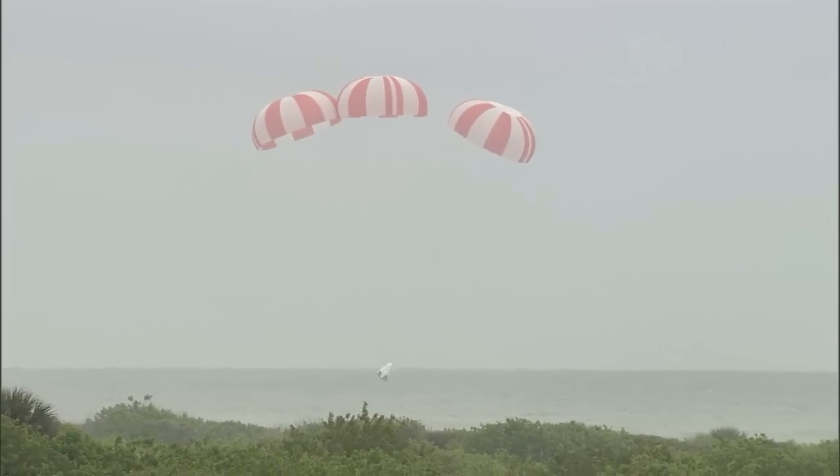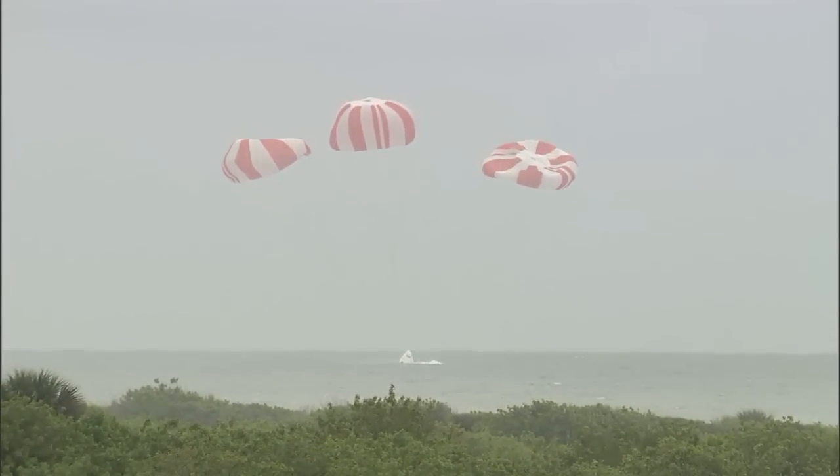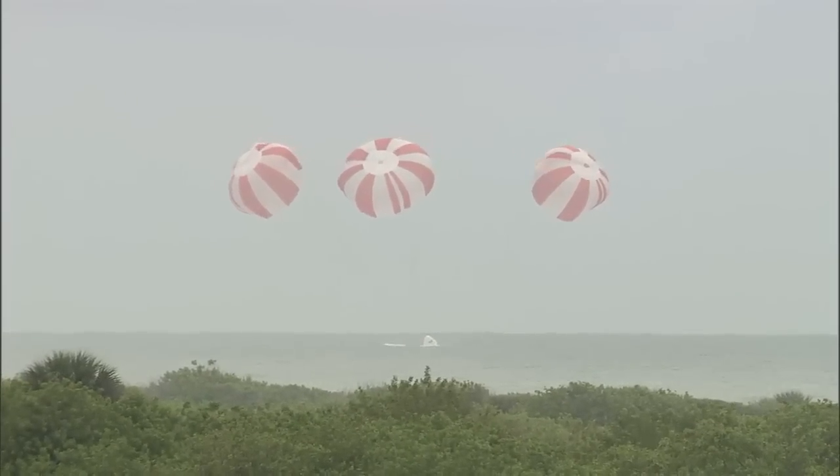And we have splashdown. The Crew Dragon test article has splashed down just offshore from Cape Canaveral Air Force Station in Florida. This view from Dragon — Dragon is in water landing.